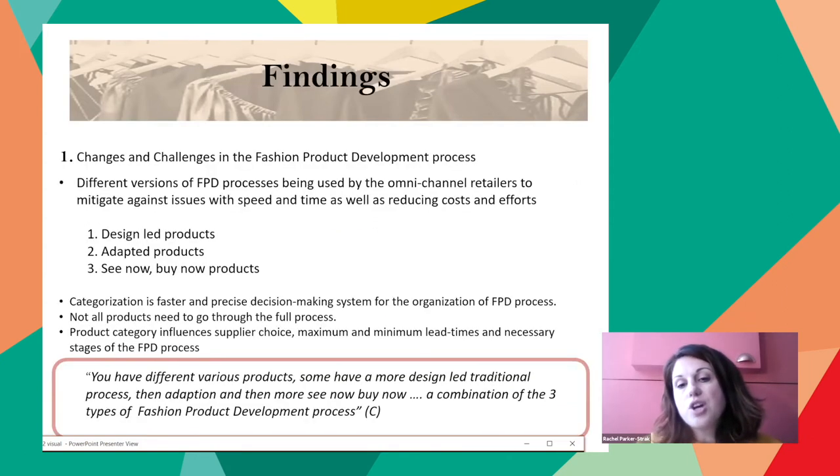During the discussions, it was established that there are different versions of processes being used to mitigate issues with speed and time, as well as to reduce costs and efforts. This is done to support and manage the large volumes needed for omnichannel retailing. Product orders need long lead times with overseas suppliers to deliver an affordable product. There is also evident need for the process to allow more reactive responses to consumers, competitors, and trend changes that occur once trading has begun. This reactive method uses much shorter lead times, smaller volumes, and suppliers able to deliver faster due to geographical distance or faster logistics.